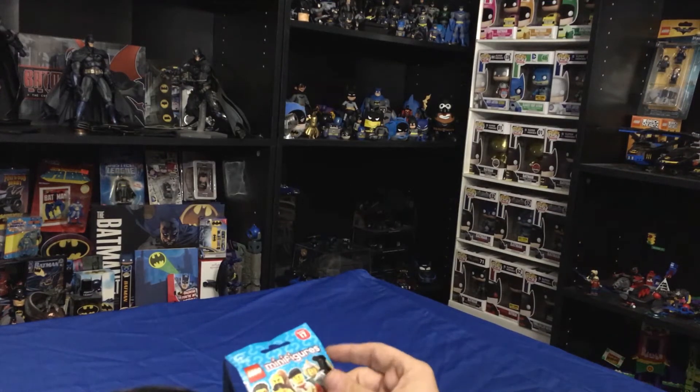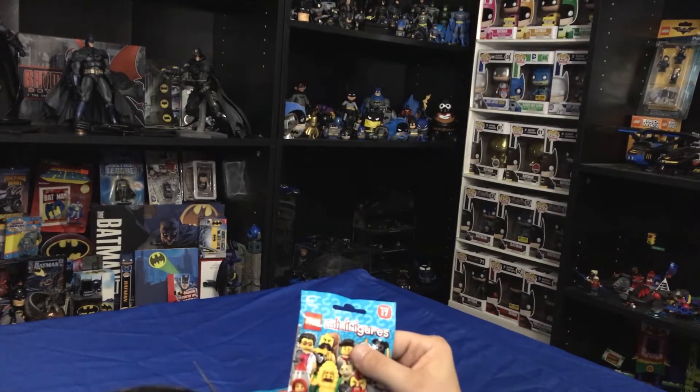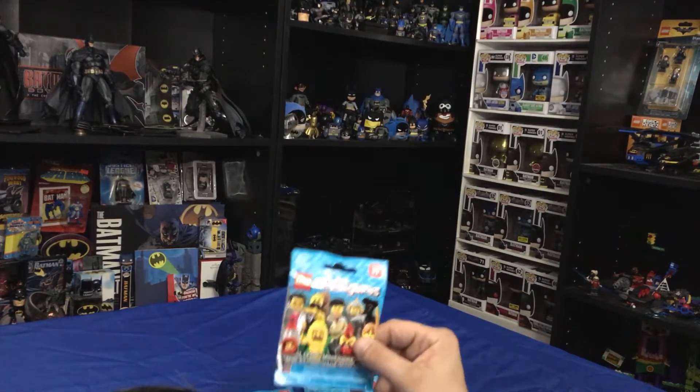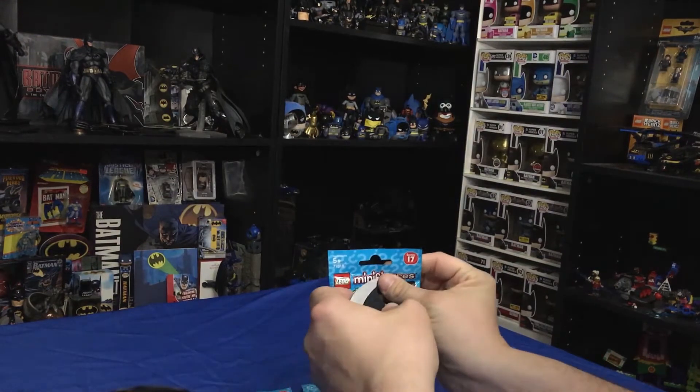Hey, what's up, guys? It's Chris from Court of Cows with another unbagging of some Series 17 minifigs. Me and a buddy took a trip to the Lego store, and this is what I came back with. So let's see what we get.